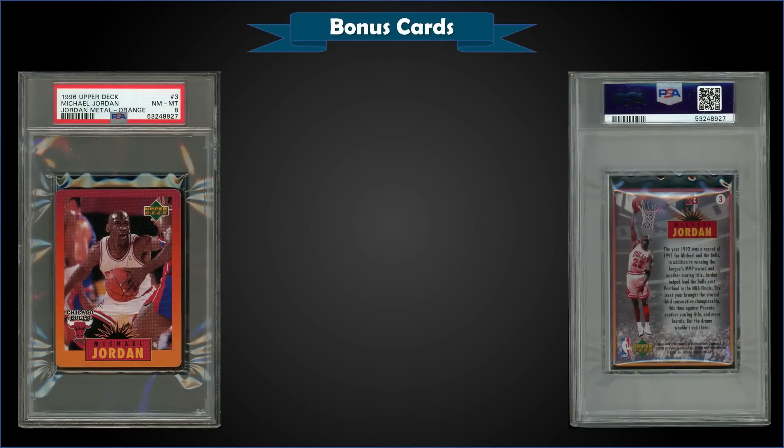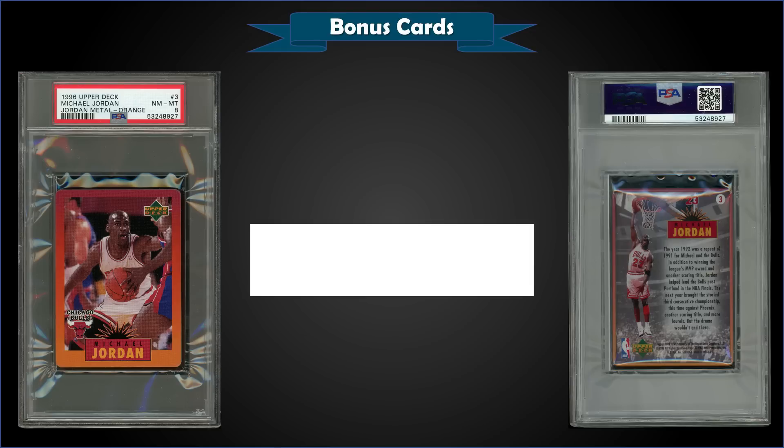From 1996 Upper Deck, we have a Michael Jordan Metal card — this is a Jordan Metal card in orange, graded Near Mint/Mint PSA 8, sold for $249. Pop of one — it's the highest graded and actually the only one graded. I do have some of these specialty Upper Deck Metal sets in my collection somewhere, still in the original packages. Never seen these orange ones before though — I've seen some of the other versions.